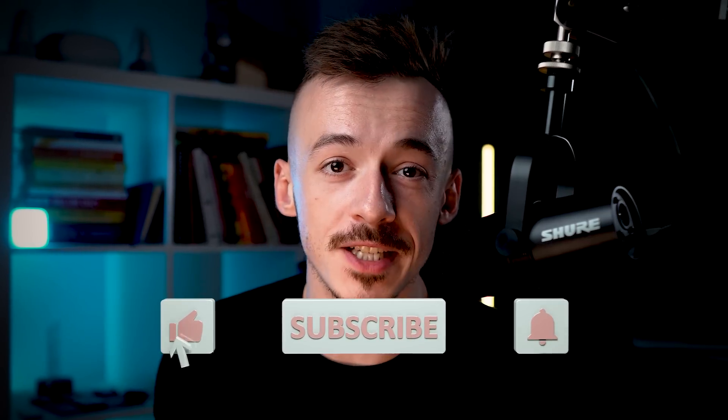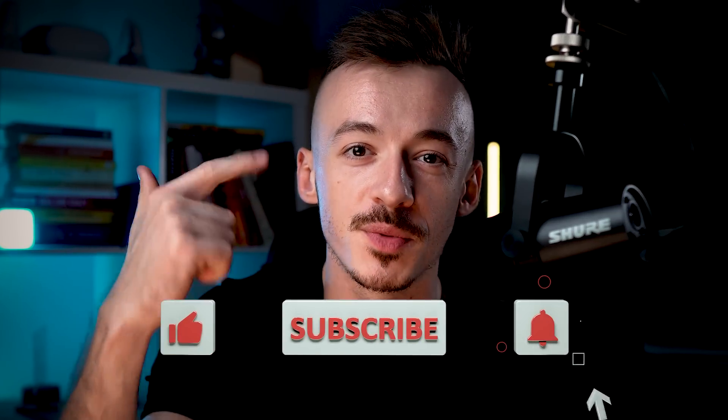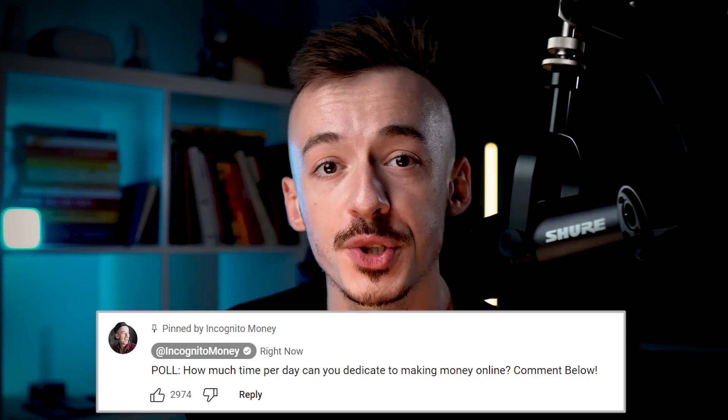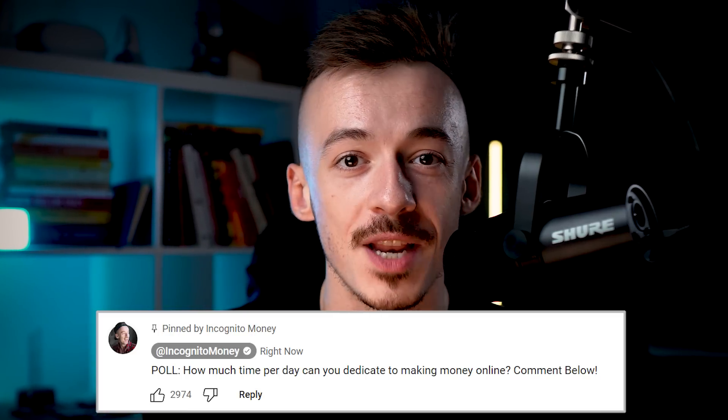Before I show you the step-by-step process, please make sure to like this video, subscribe to the channel, hit the notification bell, and comment below how many hours or how much time per day you actually have to dedicate to your online marketing business.